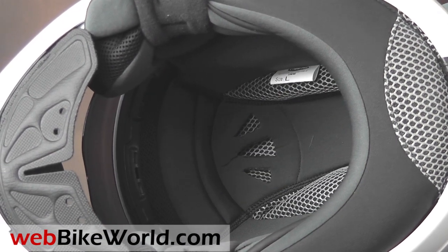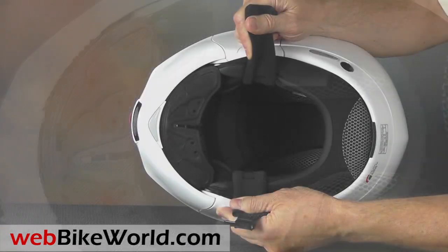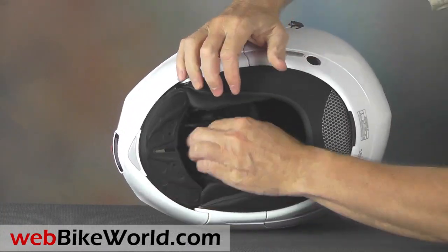The liner is comfortable and nicely padded with excellent build quality. The helmet has a neutral fit and a built-in chin curtain, and the shell feels very sturdy.